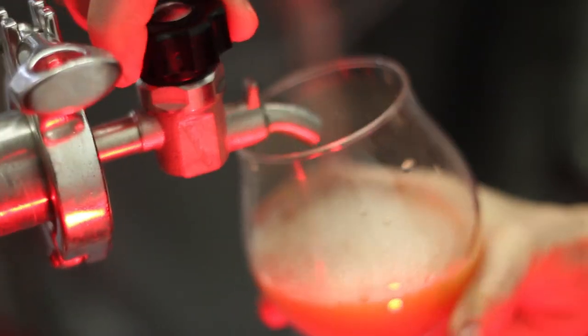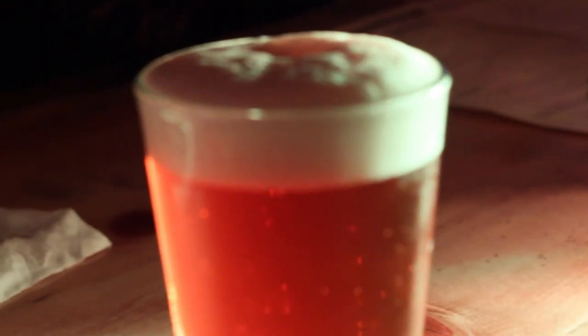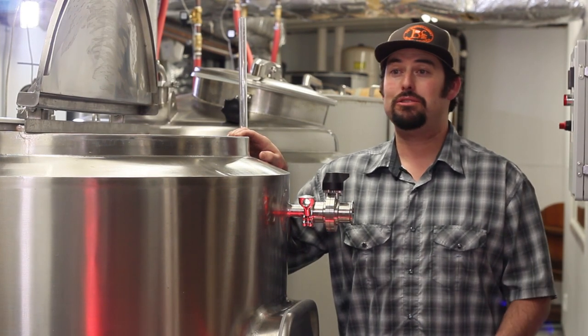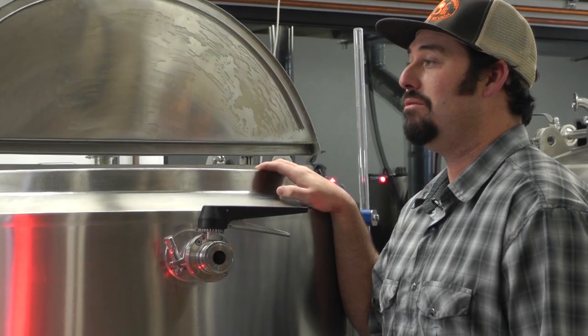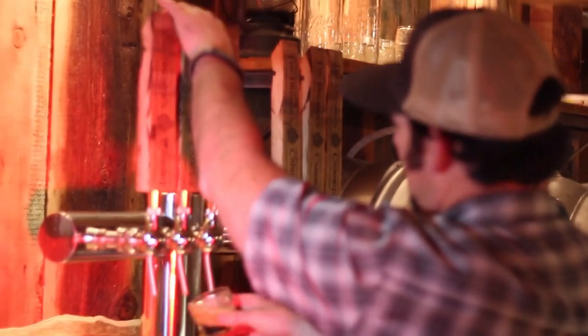Nano breweries are revolutionizing the American beer industry. The smaller craft batches allow for greater creativity in flavor and body. The Brewer's Cabinet is bringing this idea to the Reno beer scene. It's really neat to be involved with the process. There are a lot of cool breweries, restaurants, and bars popping up in the downtown area, and we're really excited to be involved in the movement. As local business evolves, it's all about collaboration.